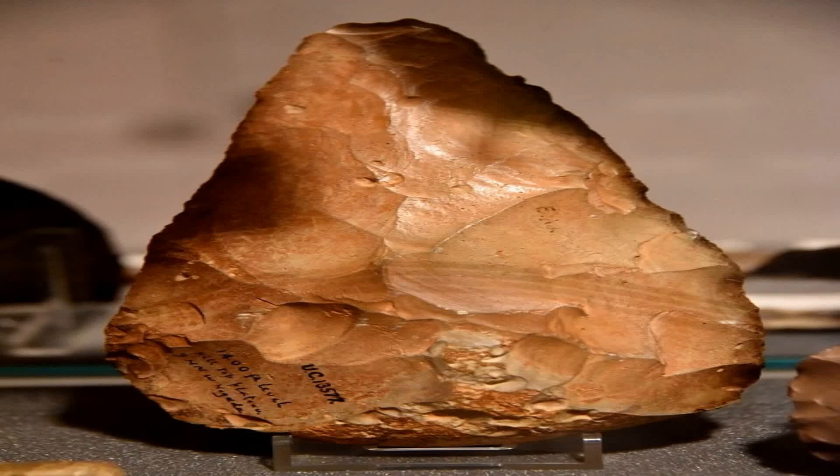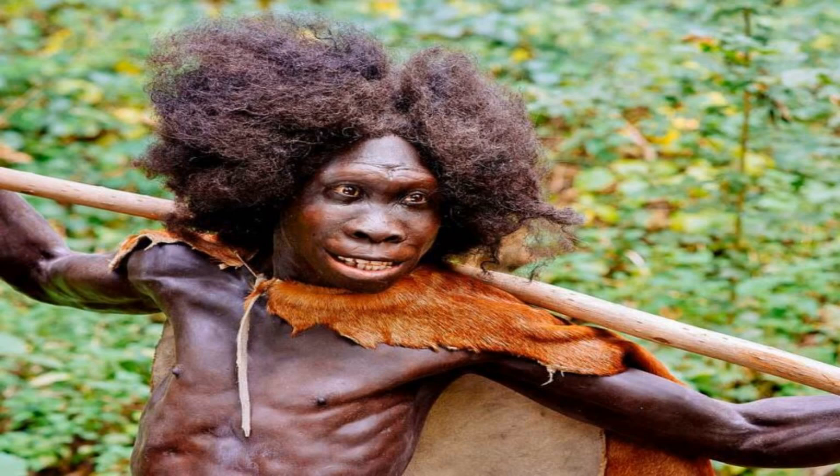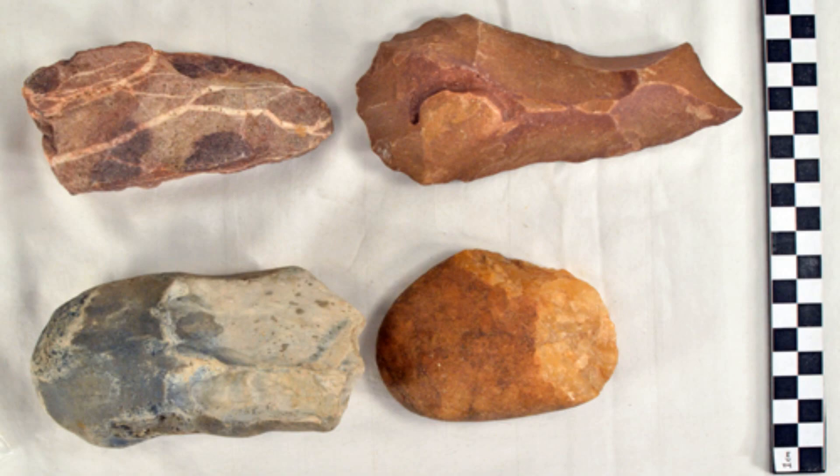Hello and welcome to History Rocks, the channel where we explore the fascinating past of our ancestors. Today we are going to talk about some of the oldest and most advanced stone tools ever found, made by Homo erectus, a forerunner of modern humans, in Kenya more than 1.5 million years ago.